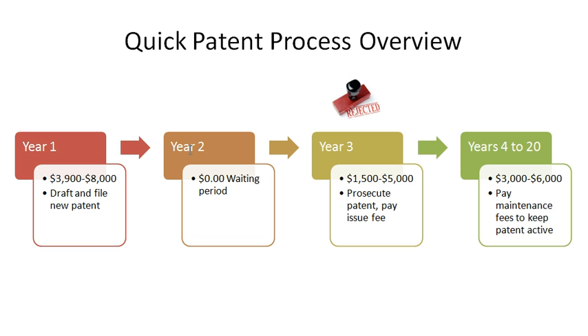For more simple inventions, I've been seeing this waiting period of only about a year, maybe a little bit less. But for some software inventions and more complex things, you're usually in a two to three year waiting period. And of course there are no costs associated with this waiting period.